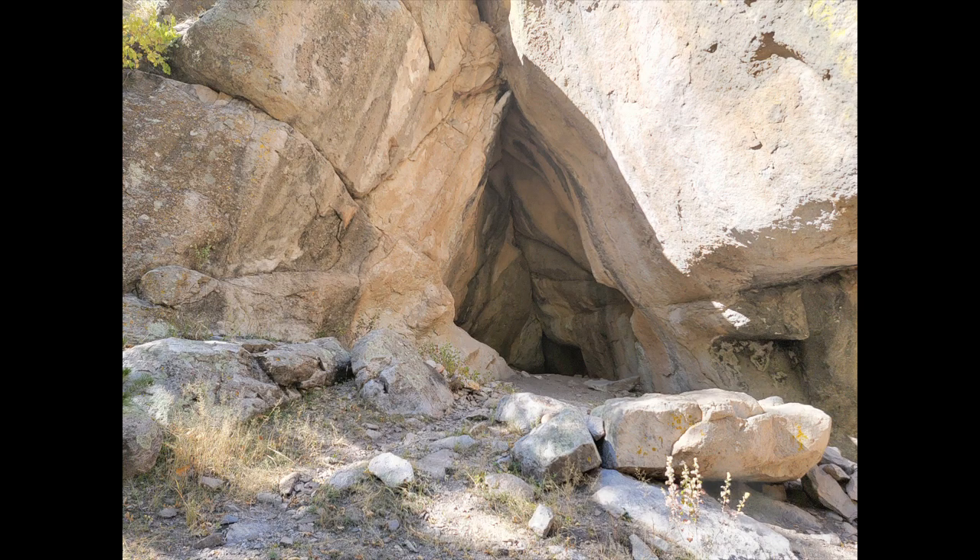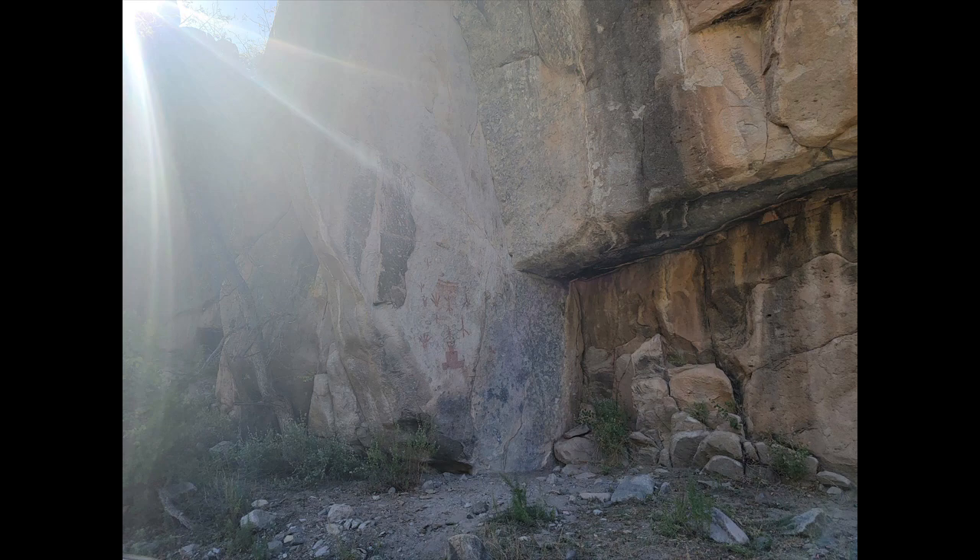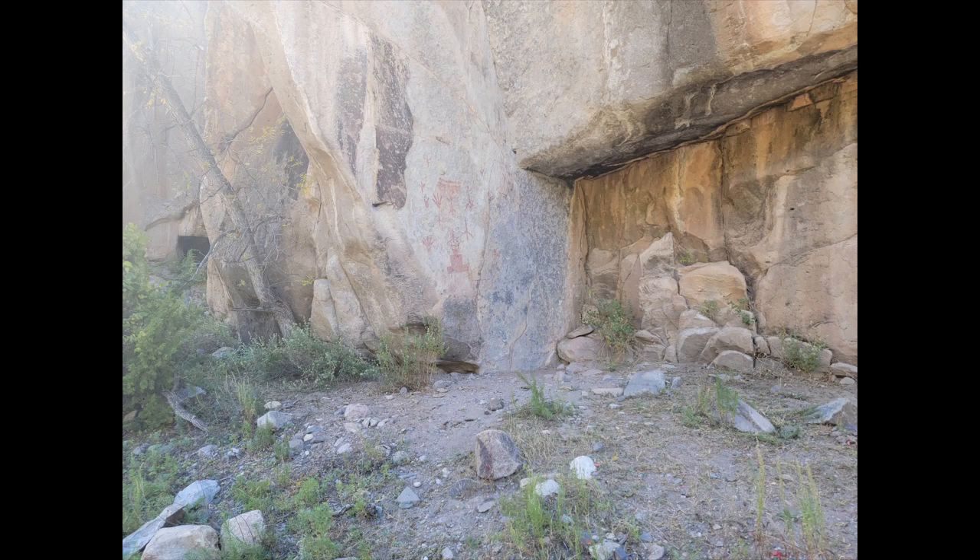This trail offers a lot of history behind it. There are petroglyphs included at one of the viewing sites that the Gila National Forest marks.